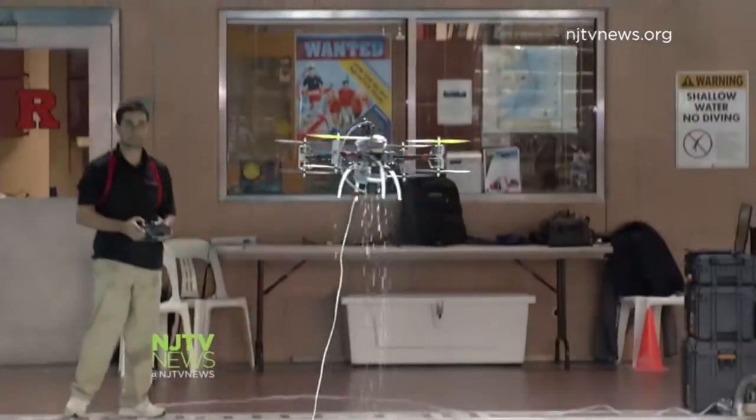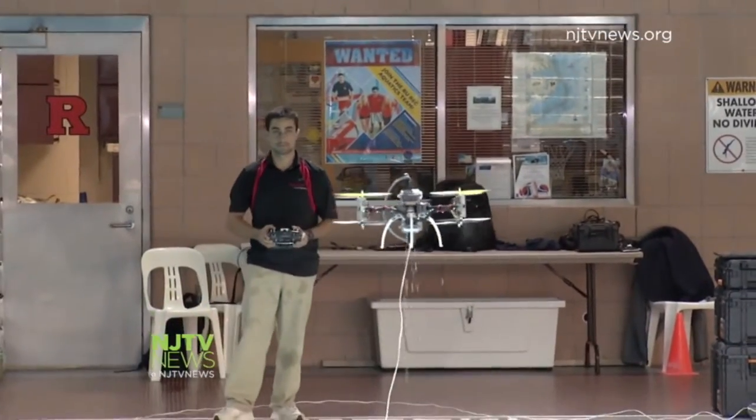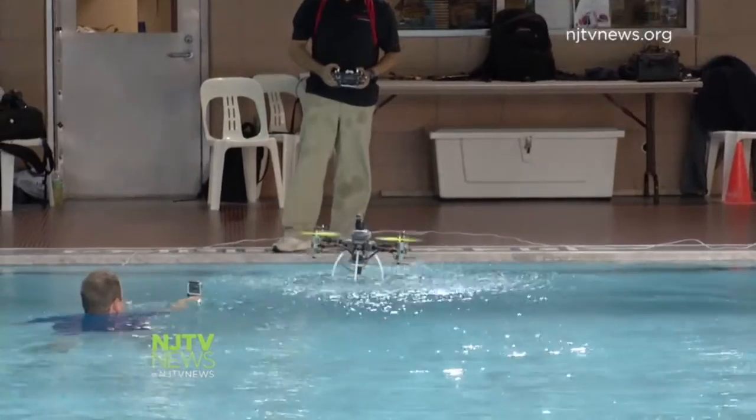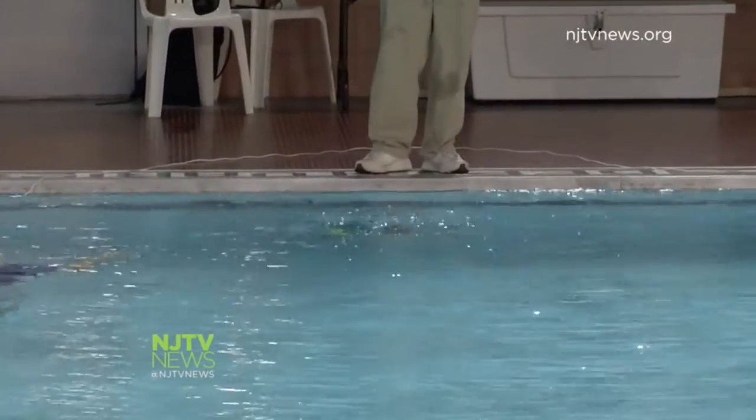It's a double set of propellers. So as you're coming in and out of the water, one propeller is pushing, the other one is pushing underneath. So one is in the air, the other one is underwater. It allows you to do this transition in and out very smoothly. Before you couldn't do that.